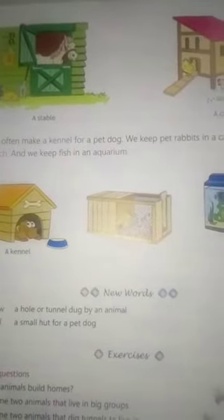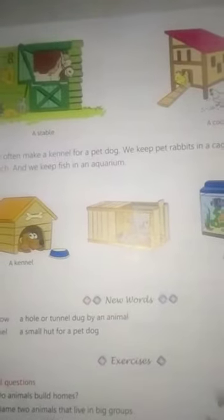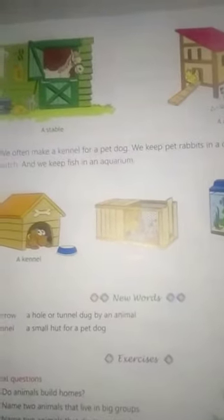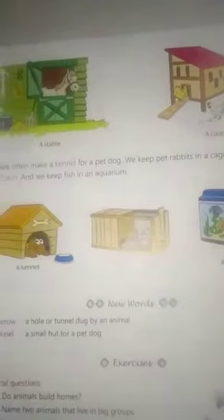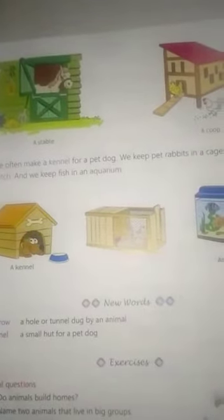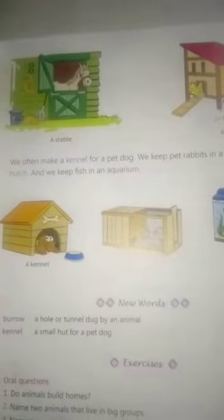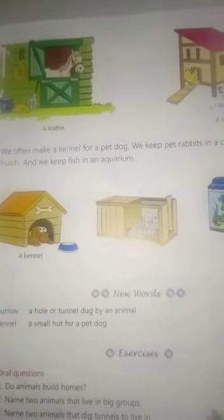So children, you have read chapter 4. This chapter is complete. Your homework: write 10 animals' names. Do your homework. We will meet tomorrow. Have a good day.